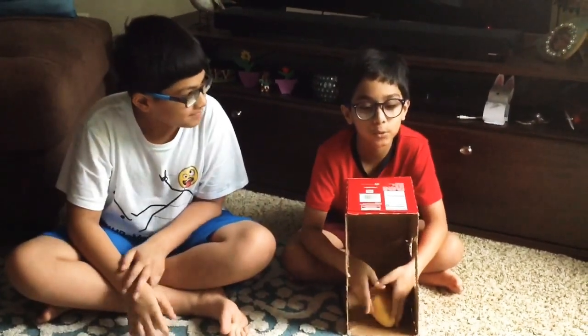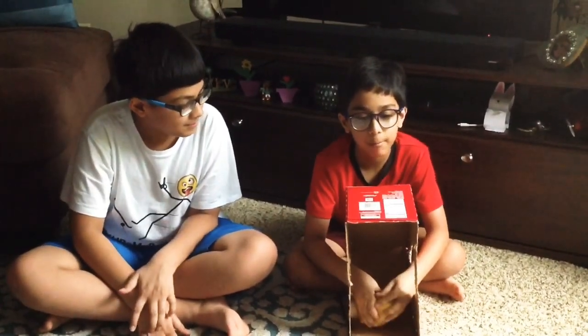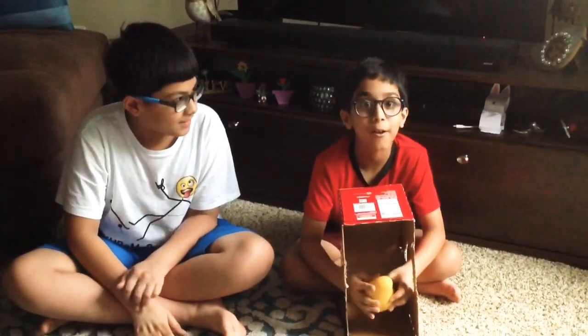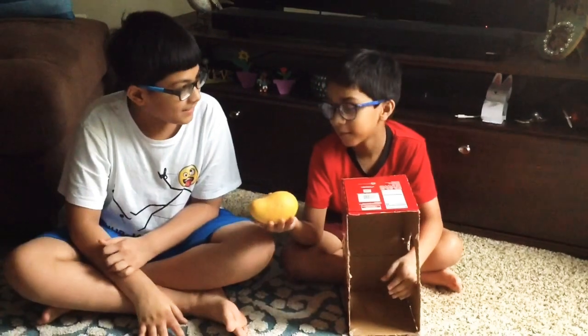It's smooth, it's a little bump at the end, and it's a little bit squishy. Oh, I know. It's a mango. Correct!